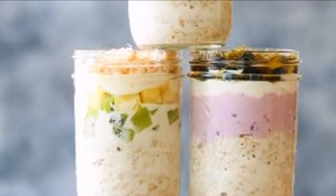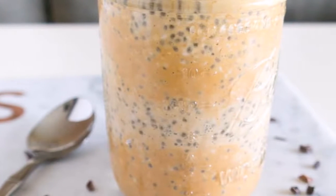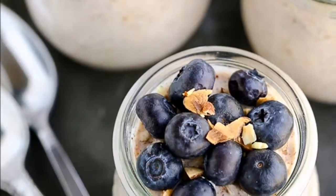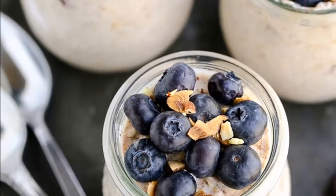Variation 2: Tropical delight. This tastes like a Hawaiian vacation. The pineapple is packed full of nutrients and great digestive enzymes that help you efficiently break down your food. Just think of this as a piña colada in the morning.